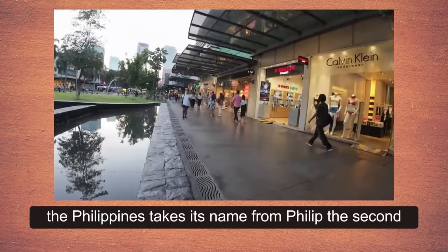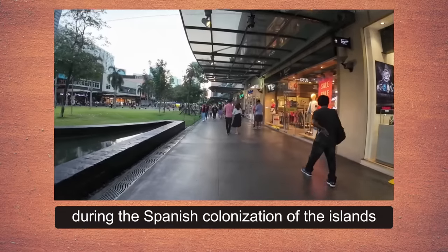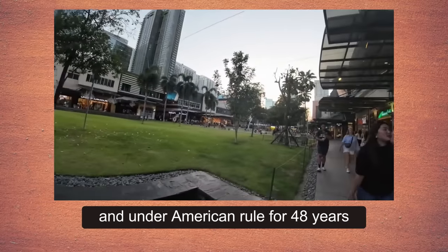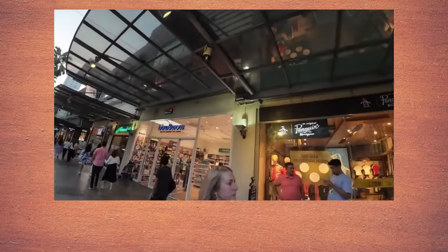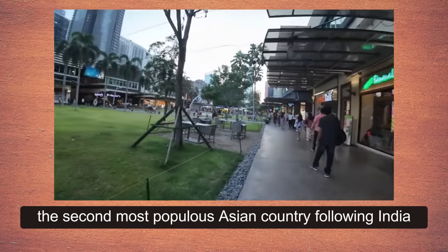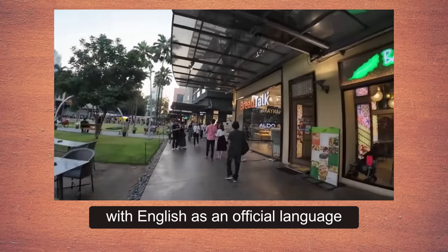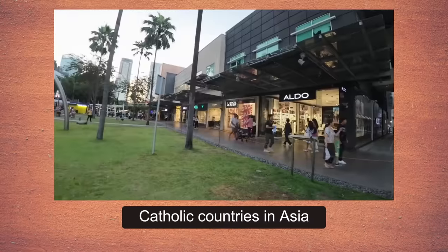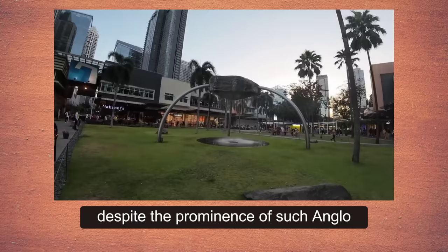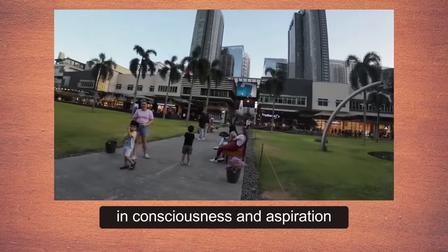The Philippines takes its name from Philip II, who was the king of Spain during the Spanish colonization of the islands in the 16th century. Because it was under Spanish rule for more than 300 years and under American rule for 48 years, the Philippines has many cultural affinities with the west. It is the second most populous Asian country with English as an official language, following India, and one of only two predominantly Roman Catholic countries in Asia, the other being East Timor. Despite such Anglo-European cultural characteristics, the people of the Philippines are Asian in consciousness and aspiration.